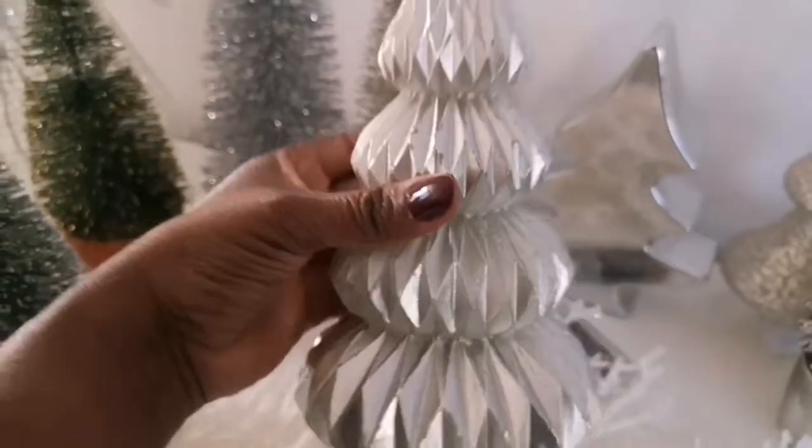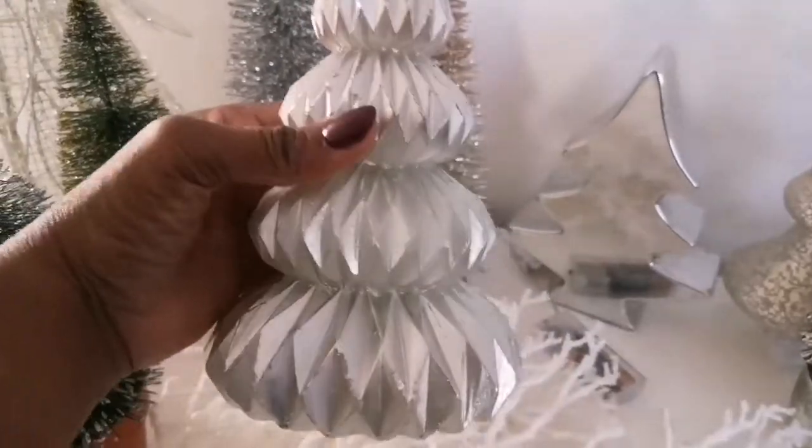Now this Christmas tree is actually a candle that I picked up for 1.25 and of course I'm not going to light it — it is purely for decorative purposes.